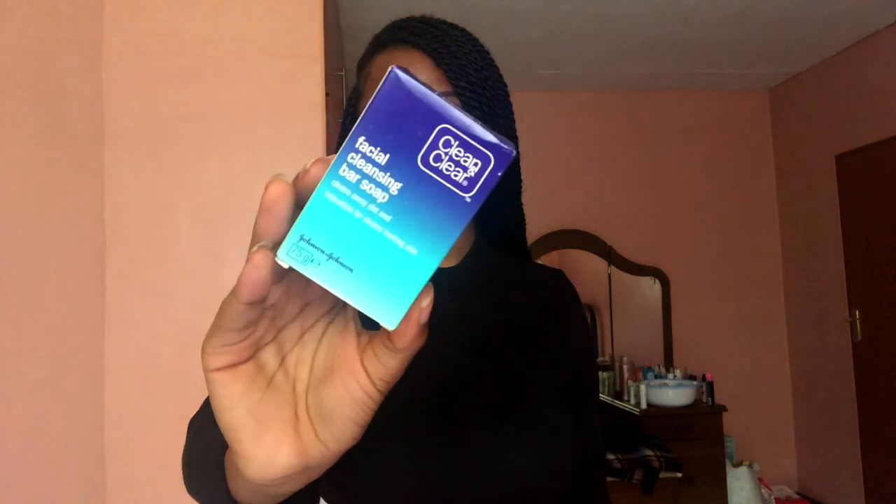So first we have two soaps — bar soaps. This is the Clean and Clear Facial Cleansing Bar Soap. It says it cleans away dirt and impurities for clear looking skin. And this is the African Extracts Rooibos Cleansing Bar. Out of the two of these, I would recommend the African Extracts one because I've been a consistent buyer of African Extracts and I really love their products. Of course, some of them are a little harsh on the skin — for example, their toners, but that was a long time ago.